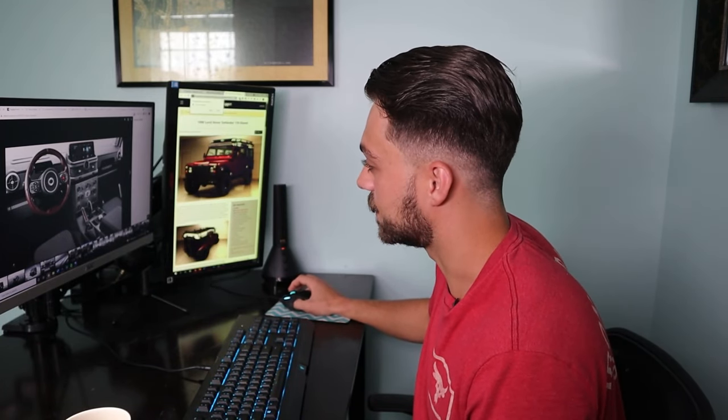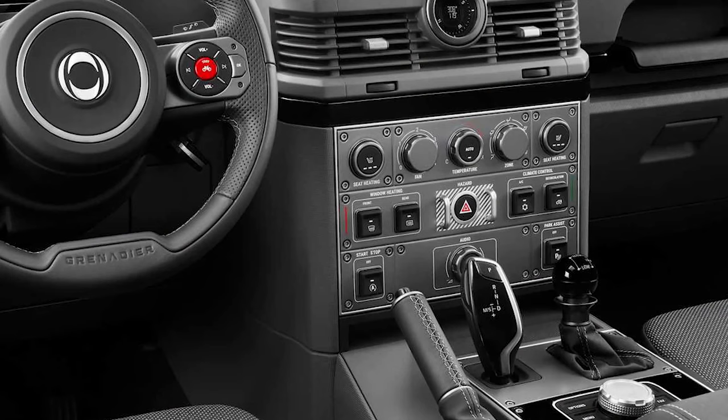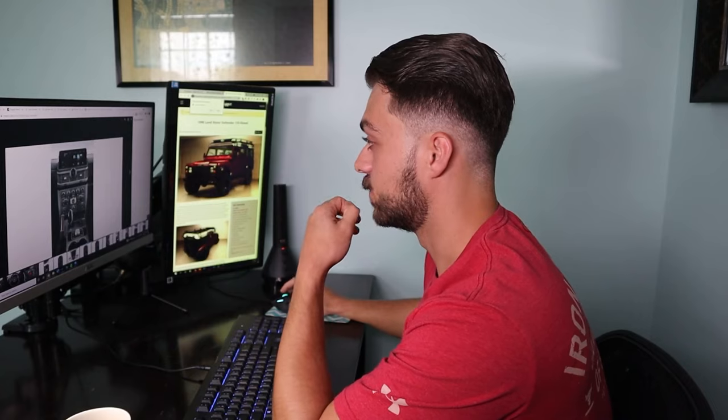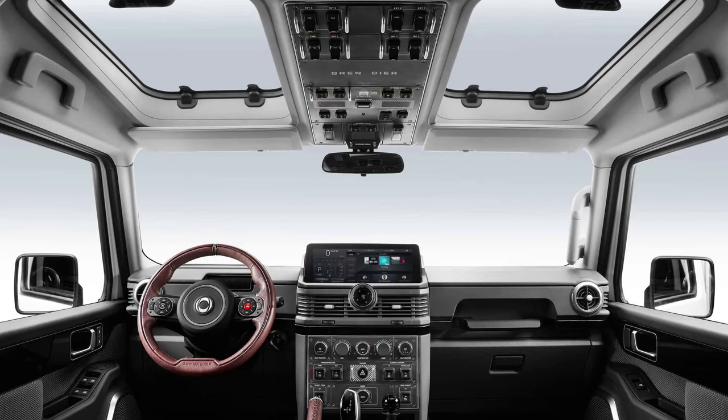One thing that really throws me off in this cabin is the BMW shift knob — it just does not go with everything else. With this type of price tag, I'd expect them to put money into the shift knob to make it look the part. The car seats are stain resistant, which is pretty awesome, and most of the interior is meant to be sprayed down and hosed down, because they do have drain plugs.